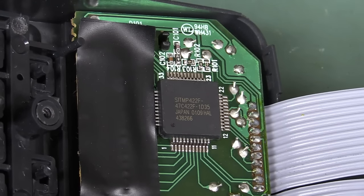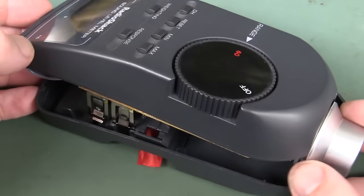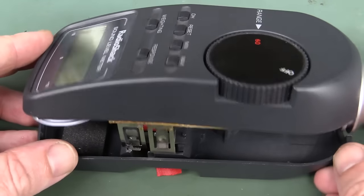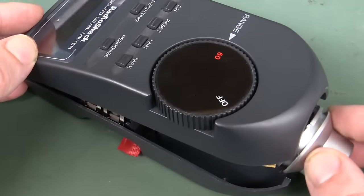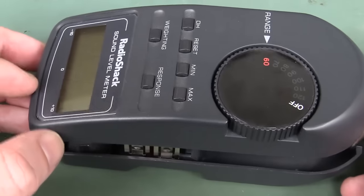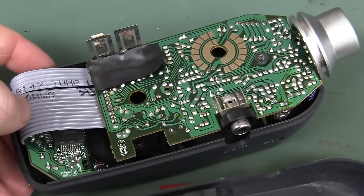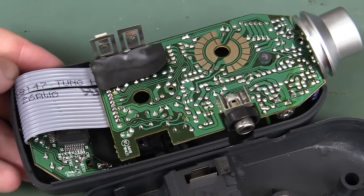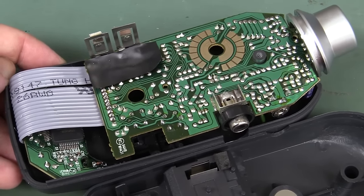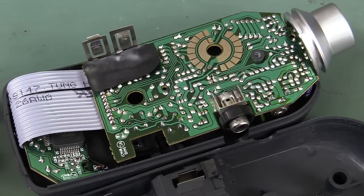So thank you very much, Bill, for sending those in. You wouldn't use one of these puppies these days. The digital ones you can buy on eBay for 20 or 30 bucks, and they're really quite good - more than adequate for most purposes. This thing was okay back in the day. It was probably the only affordable one. Because it was available from Tandy slash Radio Shack, it was probably the only audio level meter that Joe Average could get hold of.